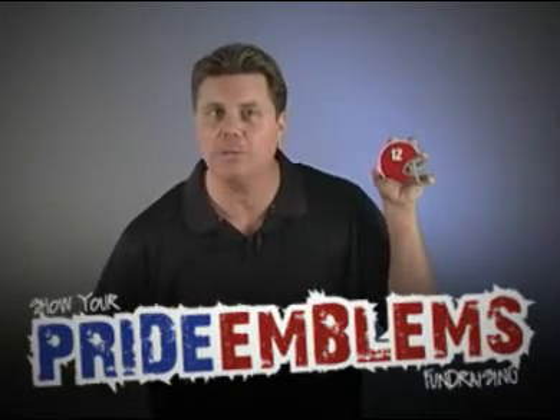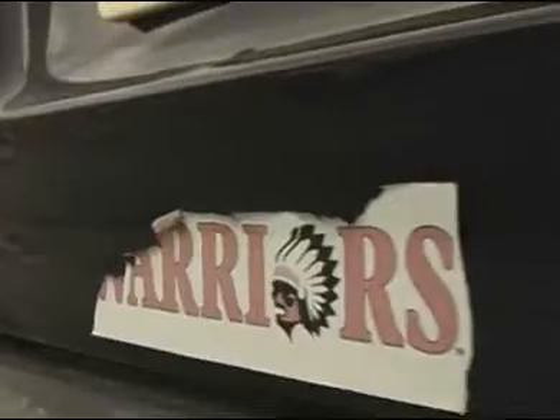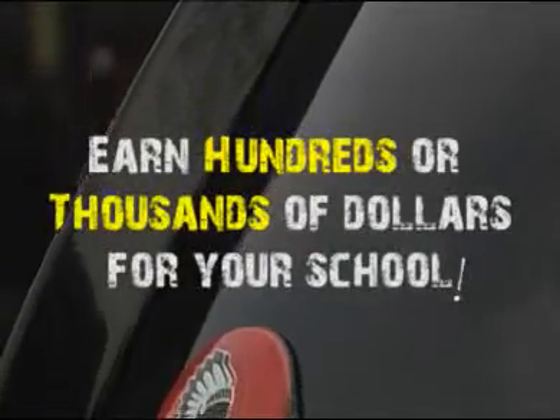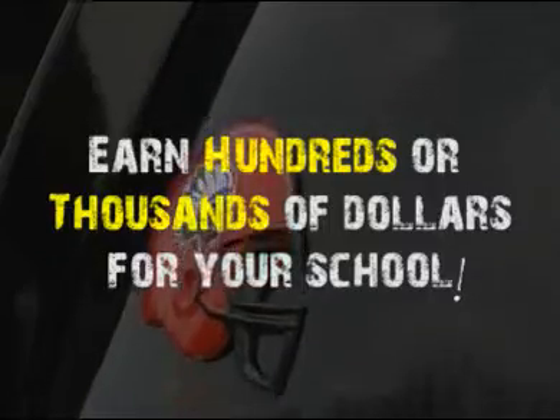These high-quality emblems display your school logo, mascot, or crest better than any flat sticker ever could. These impressive 3D emblems are built to last and guaranteed not to peel or fade.